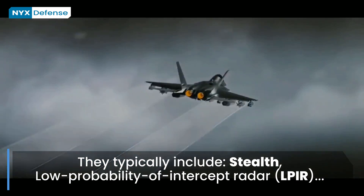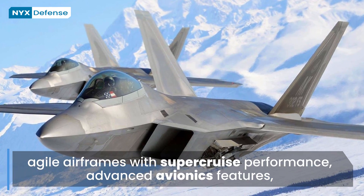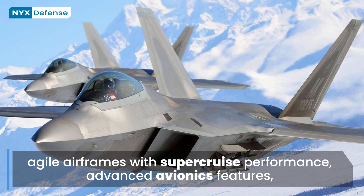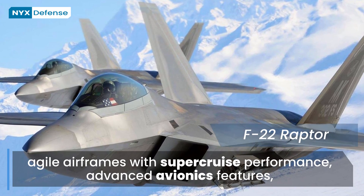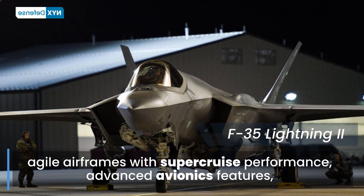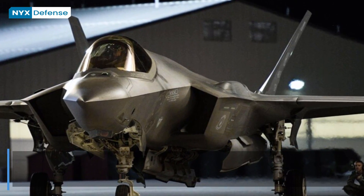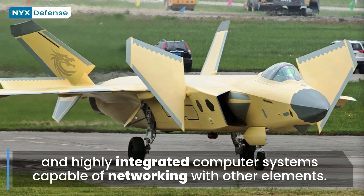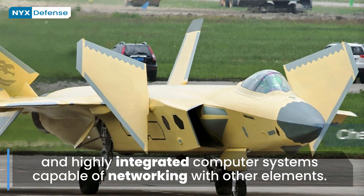As of March 2021, the combat-ready fifth-generation fighters are the Lockheed Martin F-22 Raptor, which entered service with the United States Air Force in December 2005; the Lockheed Martin F-35 Lightning II, which entered service with the USAF in July 2015; and the Chengdu J-20, which entered service with the People's Liberation Army Air Force in September 2017.